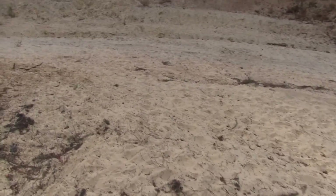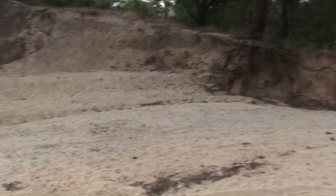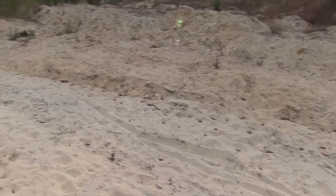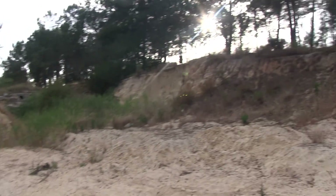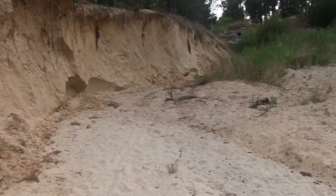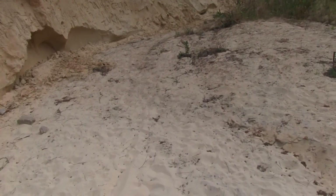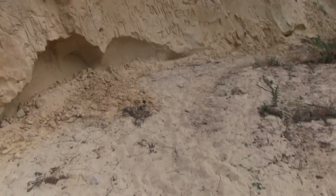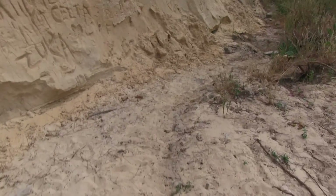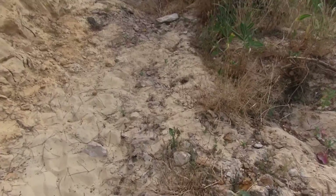This part of the wood is quite amazing because a stream has carved out a little valley with sand banks. I'm going to try and show you the stream along here — or what's left of it — because this stream is all dried up now.